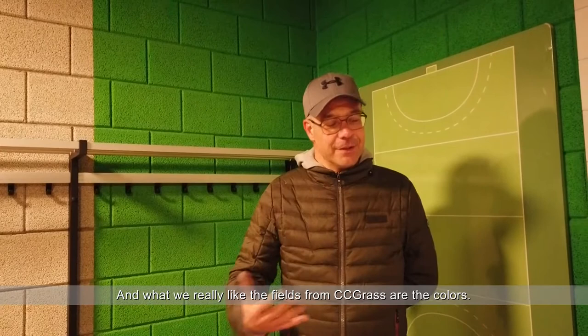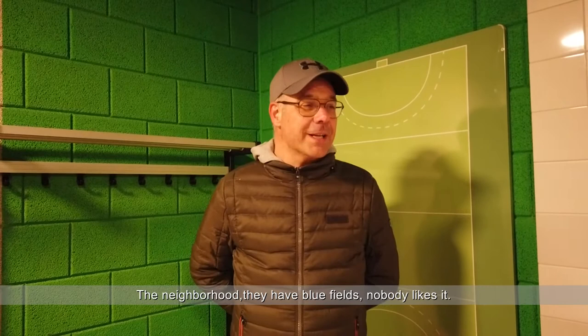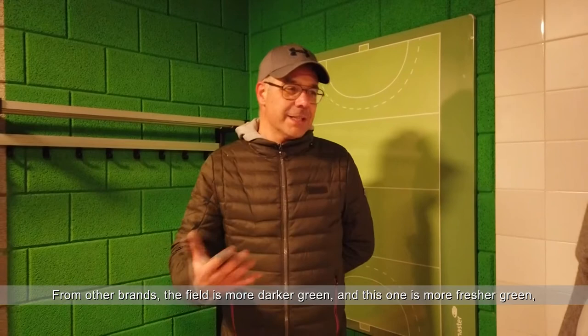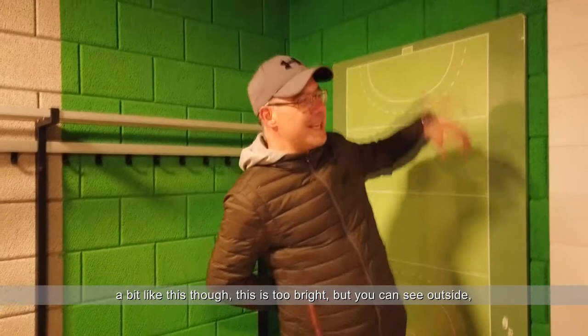Also, something we really like are the colors of the fields from CZ Grass. Here in the neighborhood they have blue fields — nobody likes that. And from other brands the field is more darker green. But this one is a more fresh green, and you can see it outside — it looks very nice. And now with the new club building, we are very happy to have these fields.